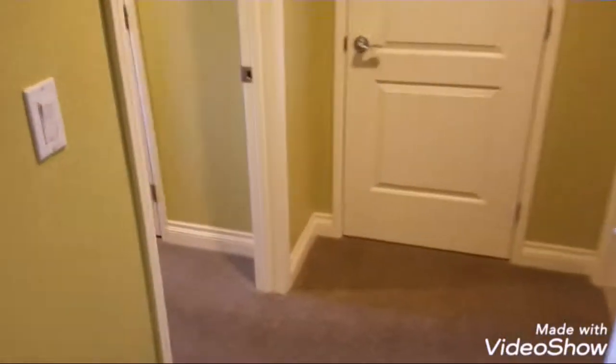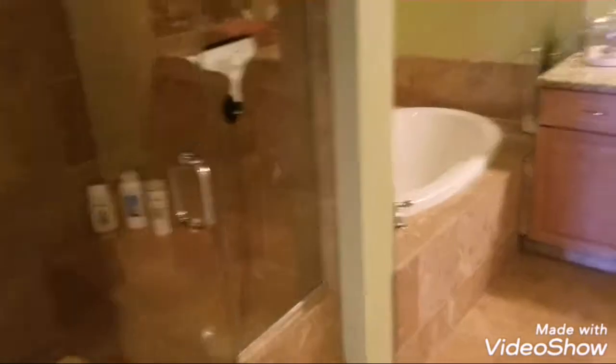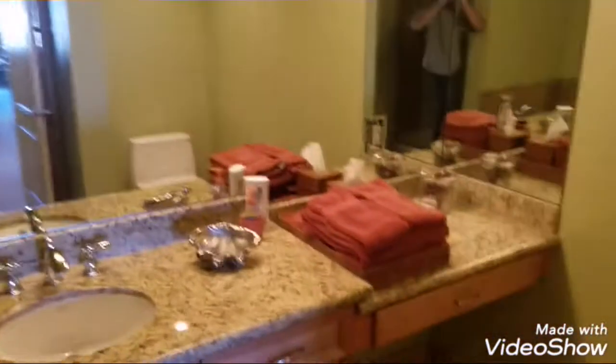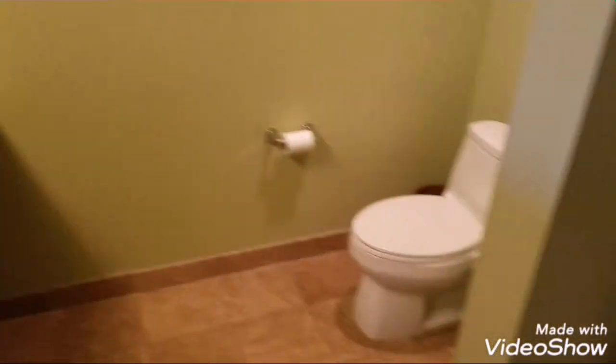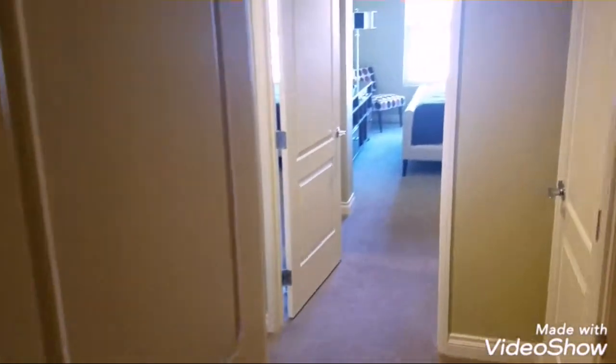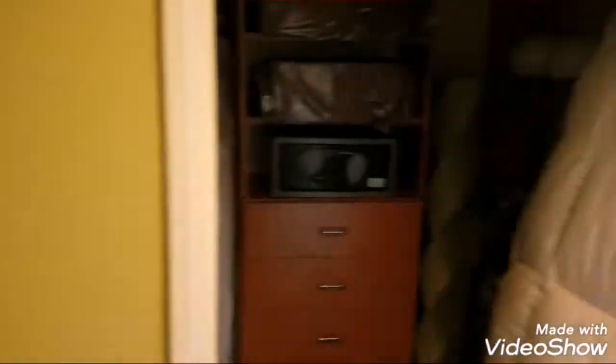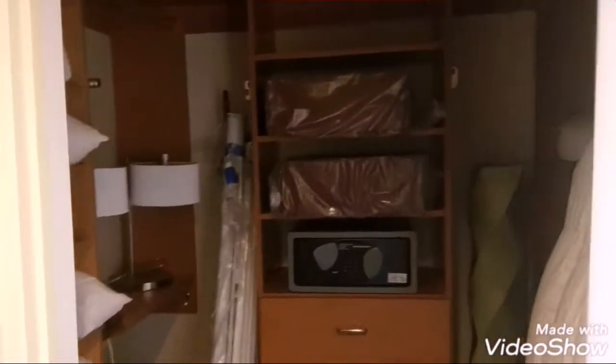Bedroom two. Check out the bathroom first here — got a walk-in shower, got a big garden tub. Got your favorite realtor. We have a closet on this side and a walk-in on this side.